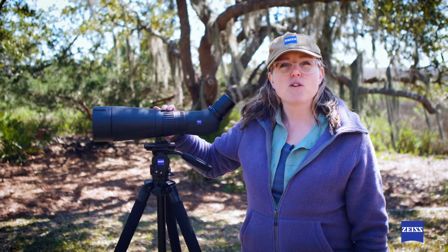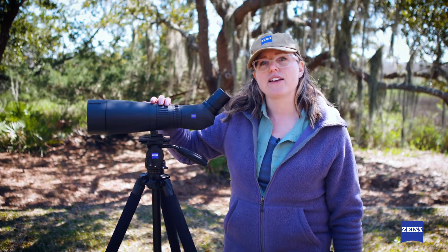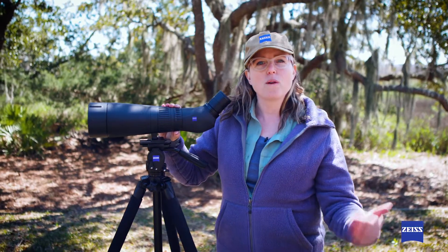The dual speed focus on this spotting scope enables absolute precision when switching between fast and fine focusing, and the hydrophobic lenses are great because in inclement weather, rain and dirt roll right off of the lens.